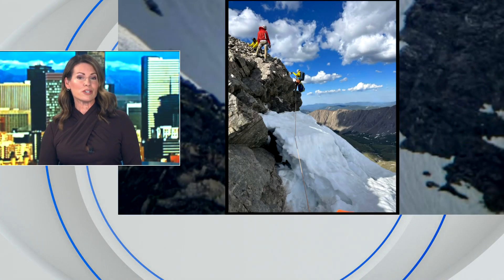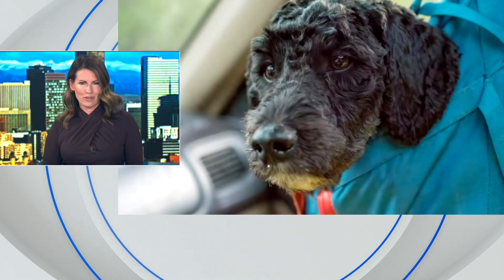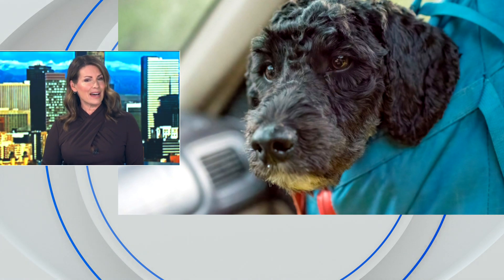Well tonight, we are hearing from rescuers who plucked a 30-pound labradoodle off the face of Torrey's Peak. That dog fell 600 feet off a ledge over the weekend. Mountain reporter Spencer Wilson shows us how they did it.